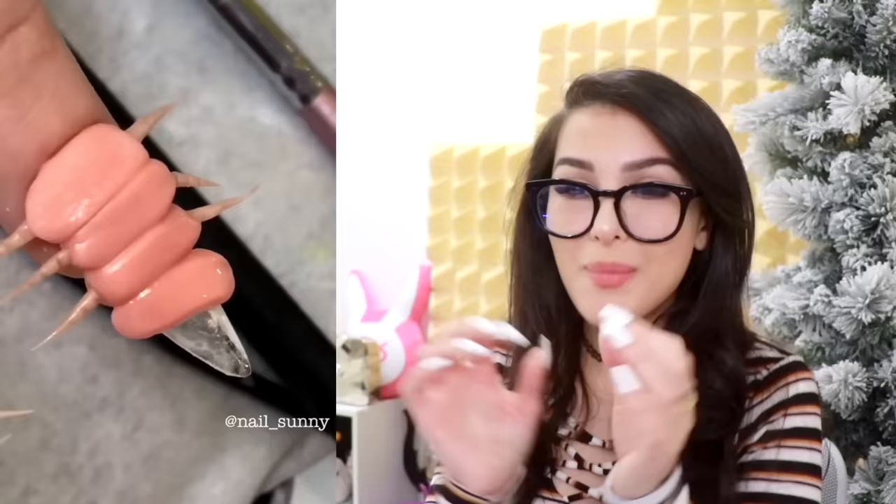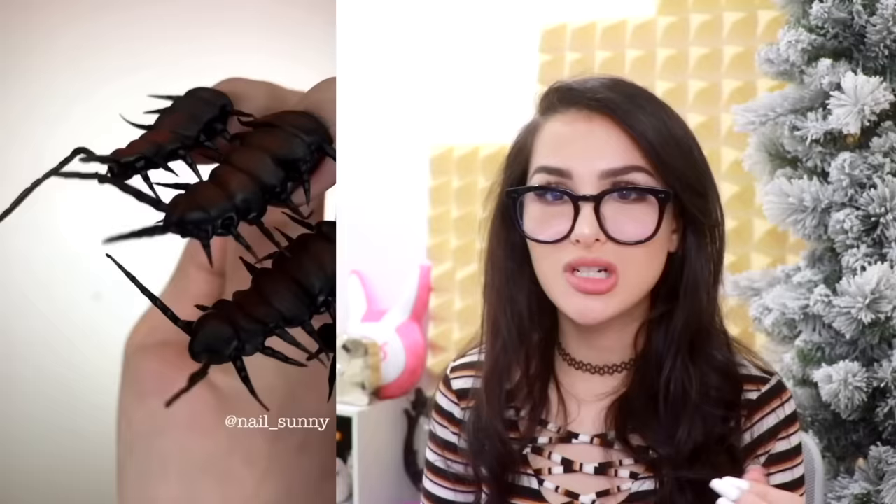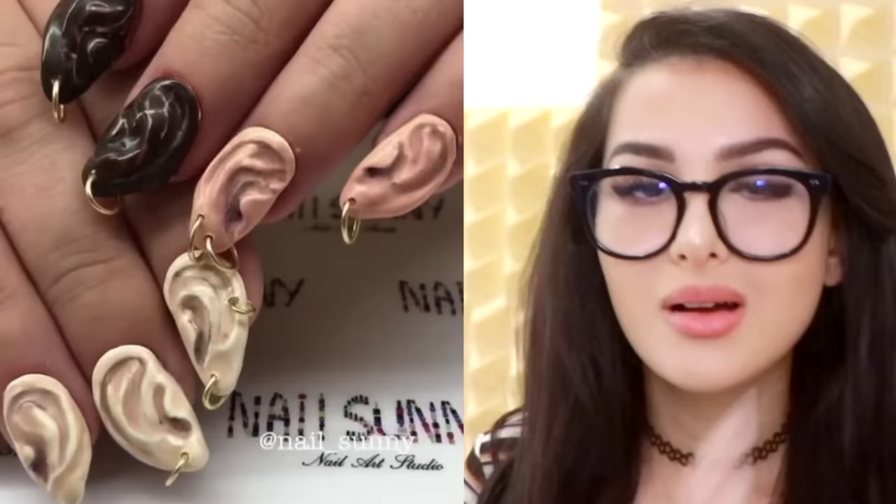These are absolutely terrifying. I think these are the worst ones yet. I don't know if it's a roach, a centipede, millipede. I don't know what kind of insect it is. And how they make it is even more terrifying. I don't know which one's worse — the nude or the black. Imagine going up to a child like, hello — and putting your hand on their shoulder with these.